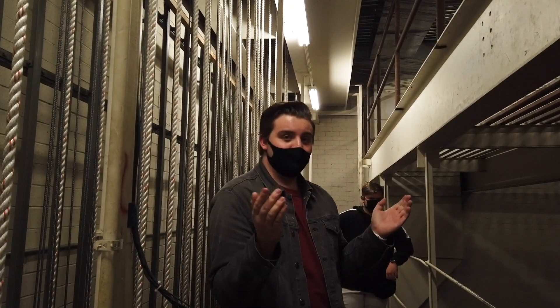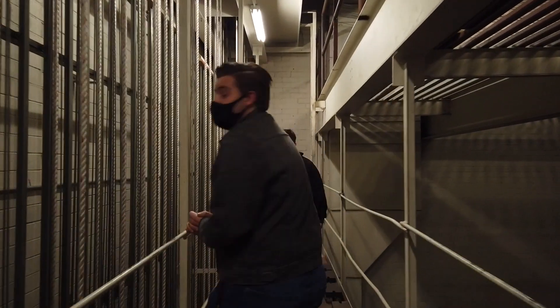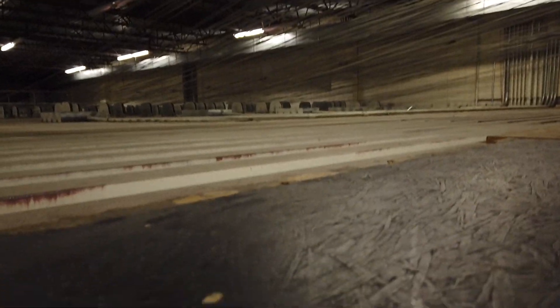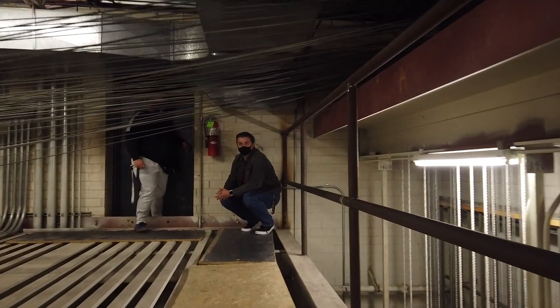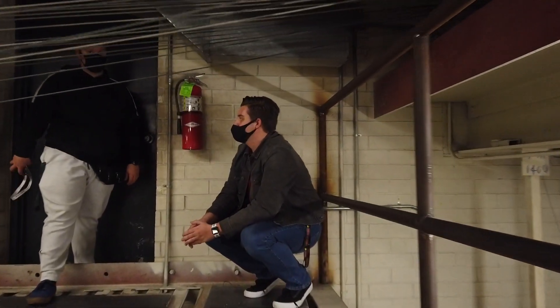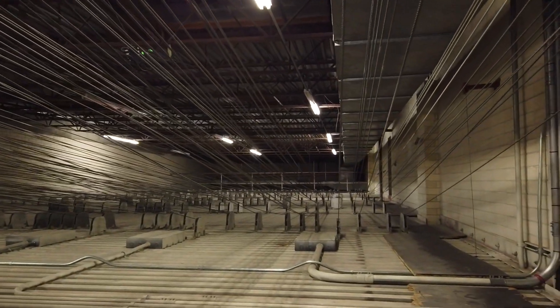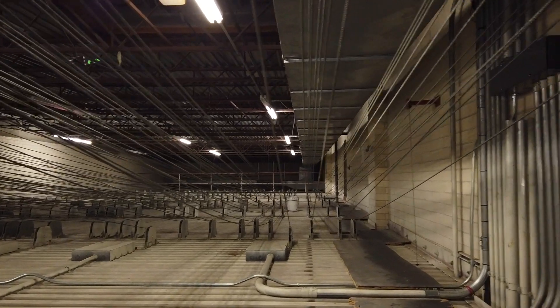As you can see we're in the auditorium but there's a long way down. We're going up there to explore the fly system. I don't think I've ever been in this room — nobody does.